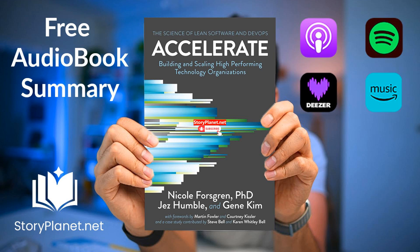Hello and welcome. I'm Saeed from storyplanet.net. Dive right into the essence of the most captivating books without reading them cover to cover. Whether you're on the go, at the gym, or just relaxing at home, we offer you a unique and enriching listening experience.